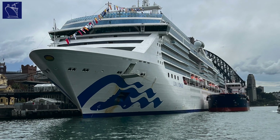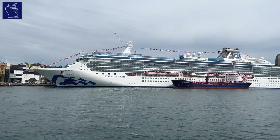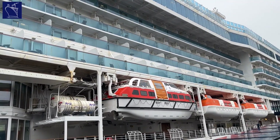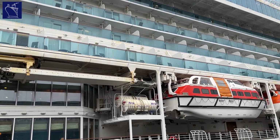I recently cruised aboard Coral Princess as a guest of Princess Cruises. The trip gave me a great opportunity to learn about the ship and its facilities, to share with you. So let's go aboard Coral Princess and see why this ship remains a firm favourite for many of her repeat guests 20 years after her launch.